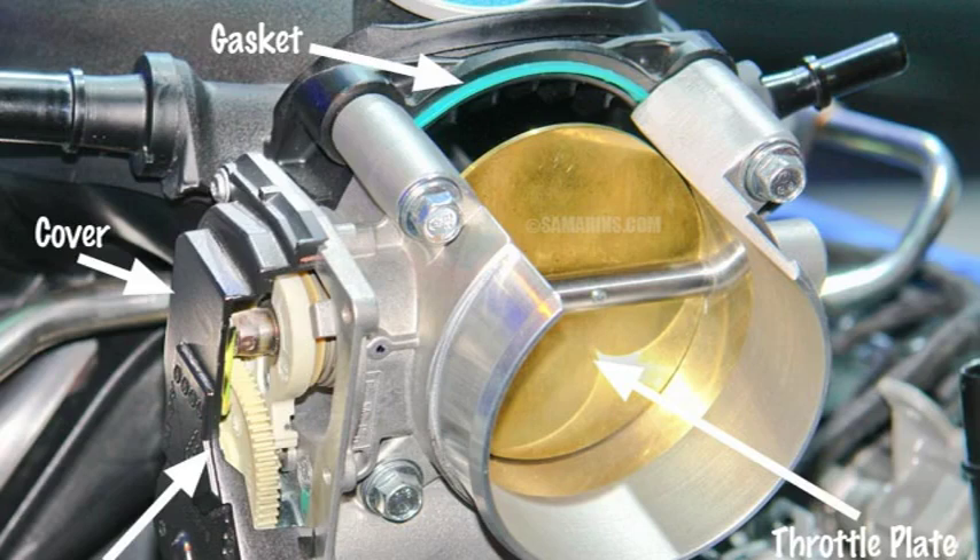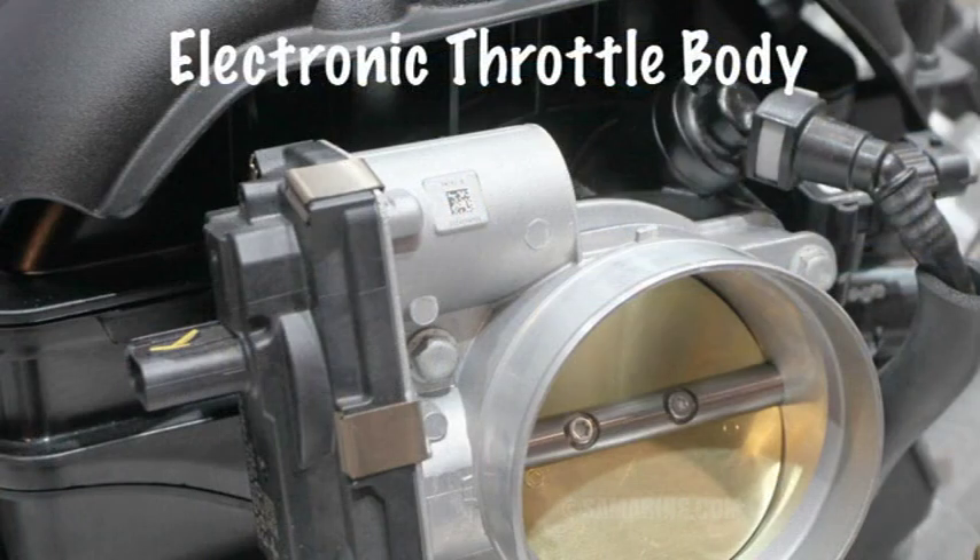When the P2112 code is set, it means that the Throttle Actuator is stuck in the closed position. This can cause a variety of symptoms, including reduced engine power, stalling, rough idle, and check engine light illumination.